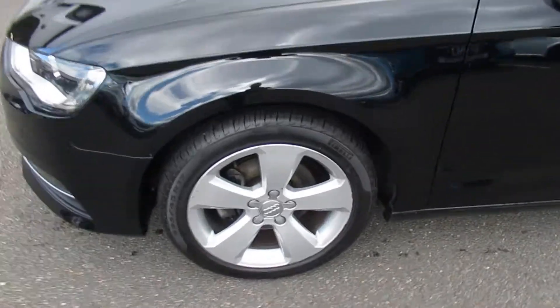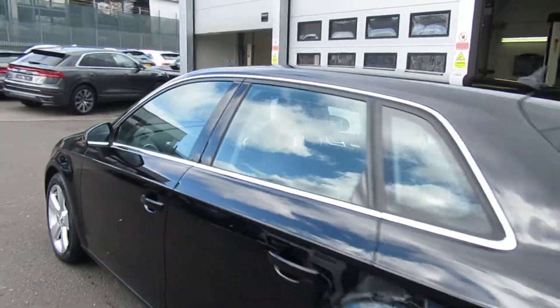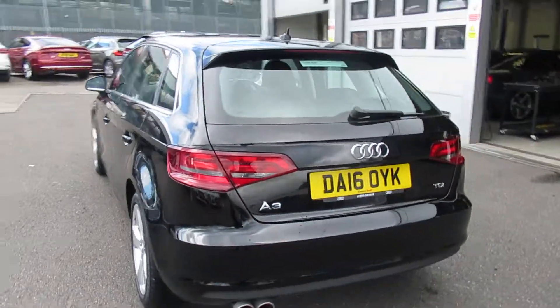Moving around to the side of the vehicle, we have the 17-inch 5-on design alloy wheels. Chrome surrounds on the exterior windows with the twin polished chrome exhaust.